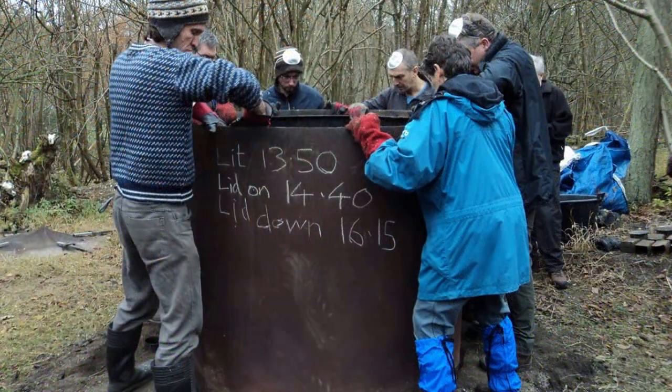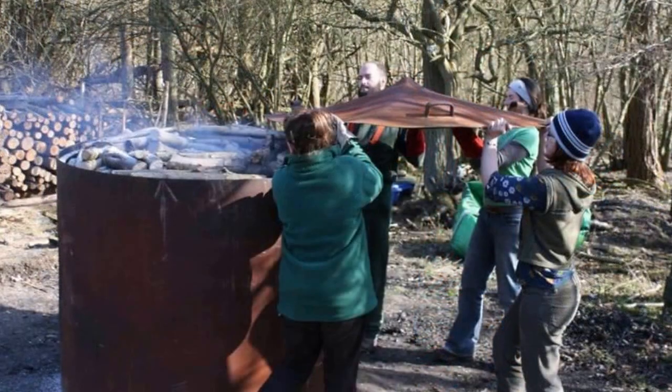We make charcoal on site in our kiln, so we gather in wood that we've cut during the winter and then in the springtime start to burn wood in the charcoal kiln, which we sell to raise money for reserves.